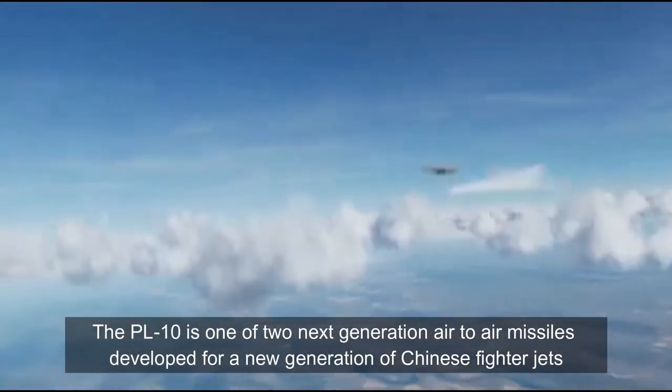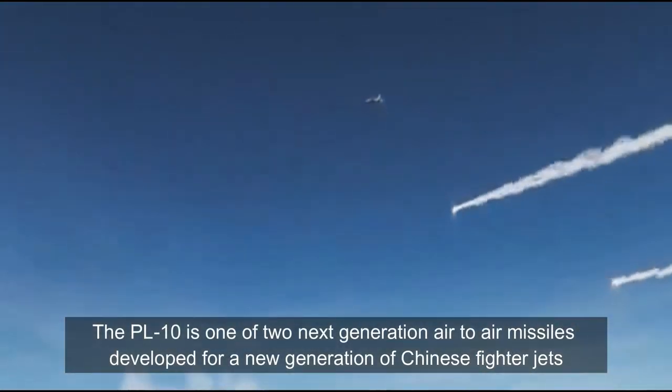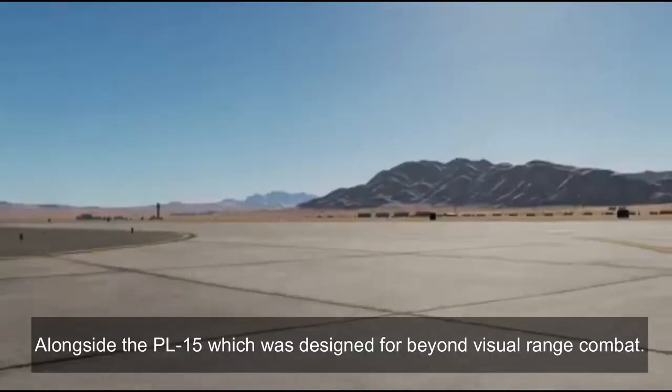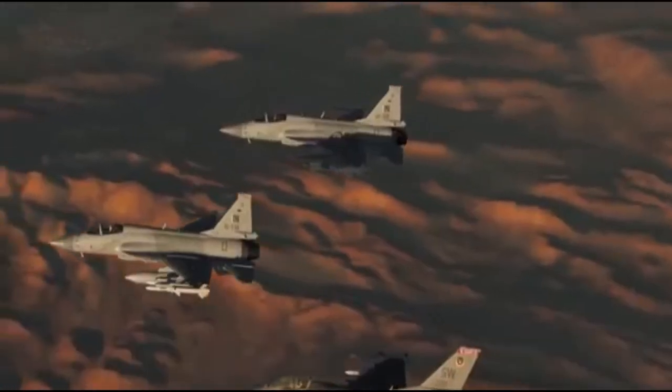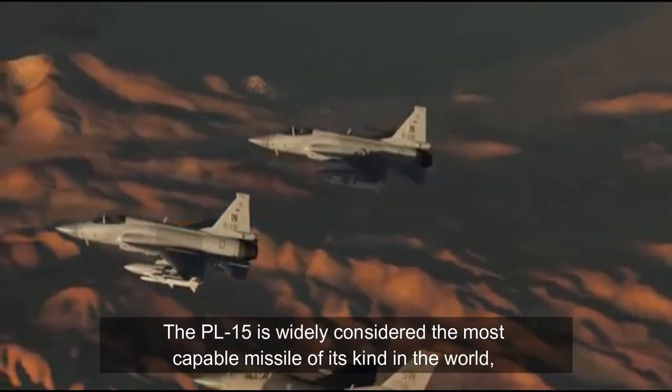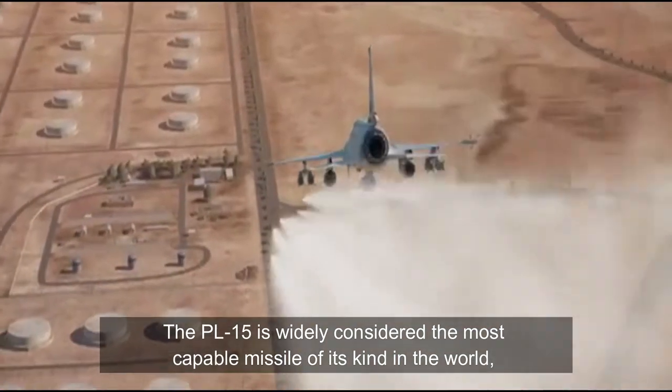The PL-10 is one of two next-generation air-to-air missiles developed for a new generation of Chinese fighter jets, alongside the PL-15, which was designed for beyond-visual-range combat. The PL-15 is widely considered the most capable missile of its kind in the world.